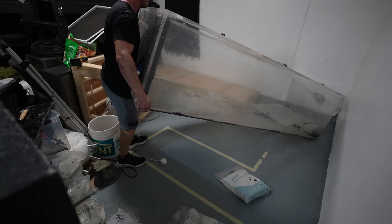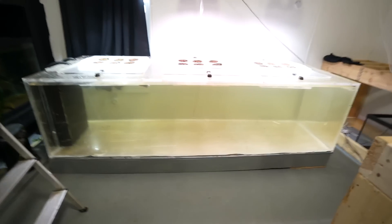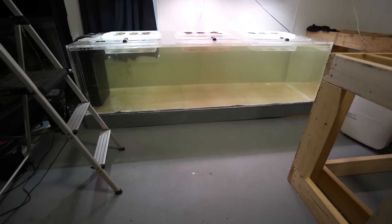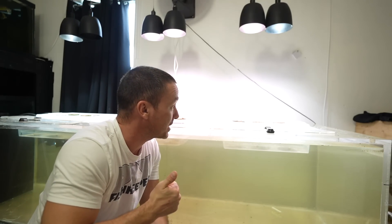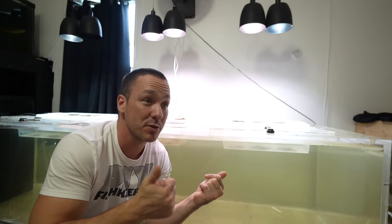That tank weighs 400 pounds - I really shouldn't be moving it by myself. Chances of getting hurt are high, but it's also acrylic so I can kind of drag it around without worrying about cracking. I put it back on its stand and painted it the same color as the floor to blend in. Before going full blown into aquaponics, I figured I'd dabble my feet in first. I decided I'm just going to go with about 18 plants - tomatoes, lettuce, and herbs - and build something you can literally do in your home aquariums right now.